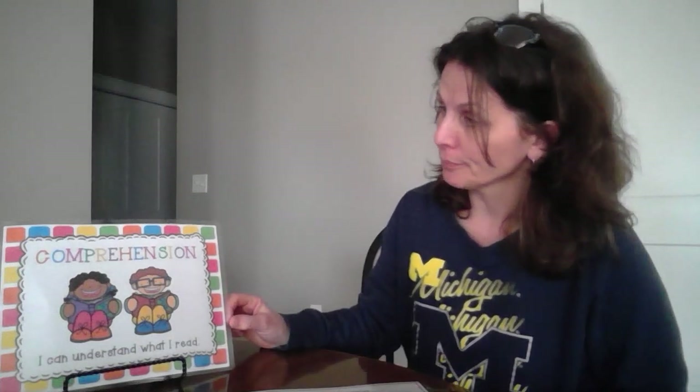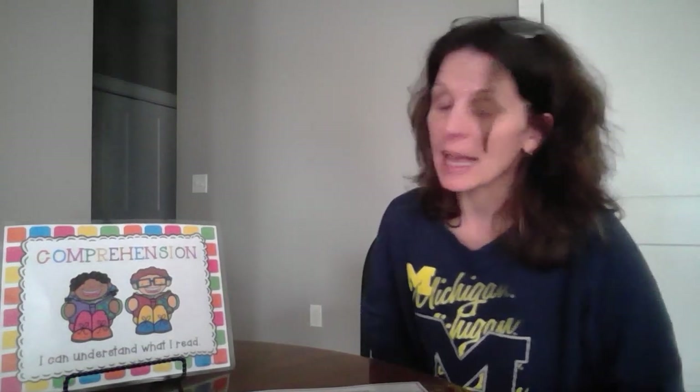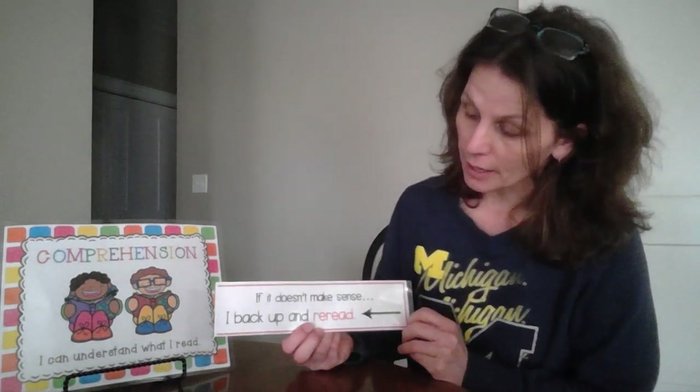Comprehension is a very important part of reading for our students. At the bottom of this little poster it says, 'I can understand what I read,' and that's what reading comprehension is — simply knowing what you read, which you think is simple, but it's not for all of us. So my teaching point is: if it doesn't make sense, I back up and reread.